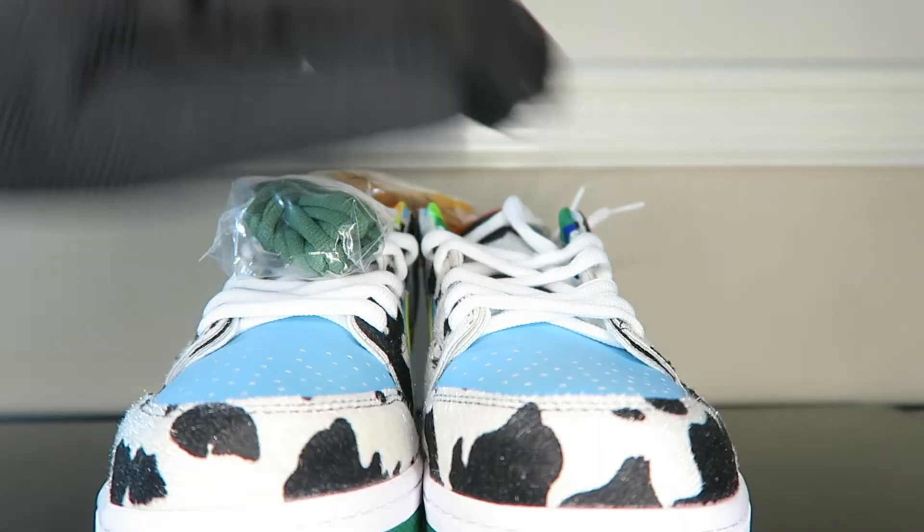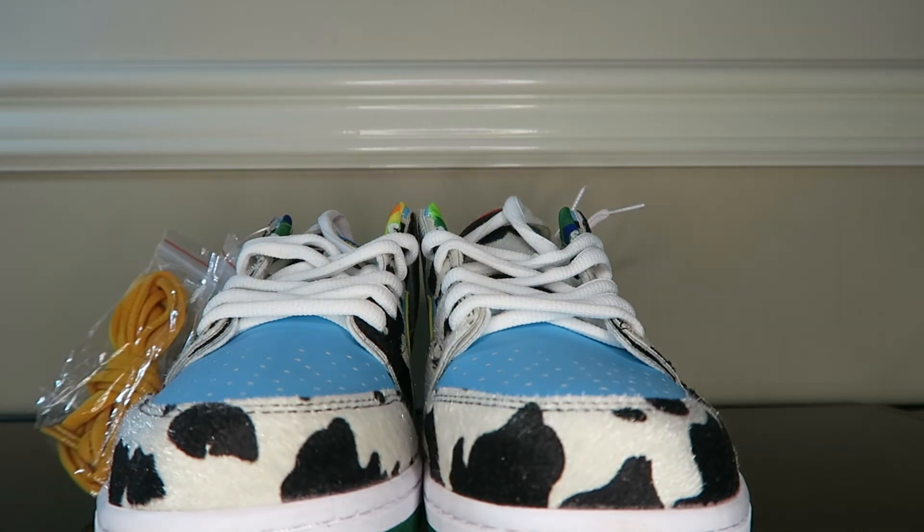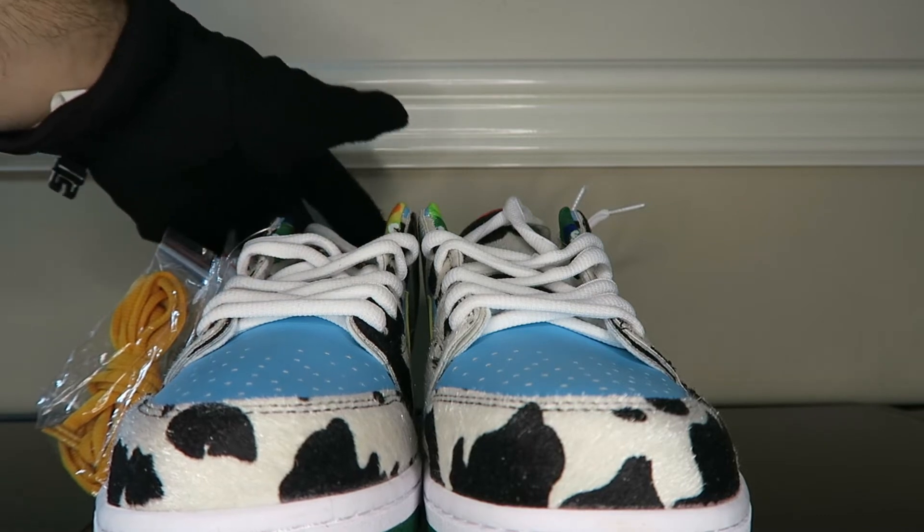They were kind enough to send us yellow and green laces as well — feel free to comment down below what laces you think I should throw on these. Getting into the front, we have that beautiful cow print lining up with this white midsole.